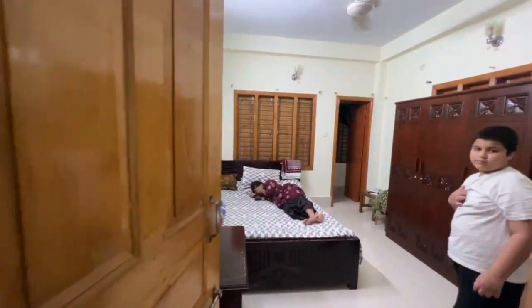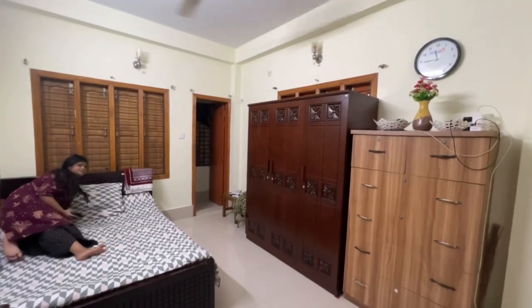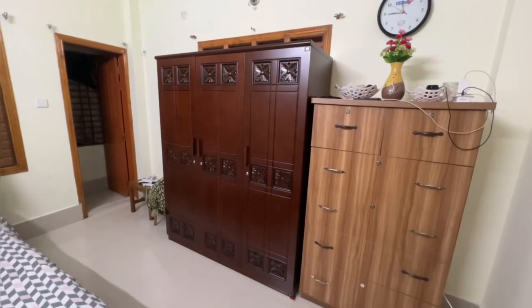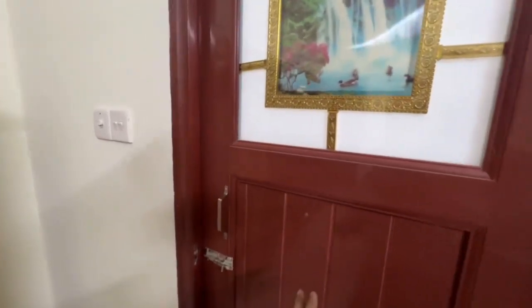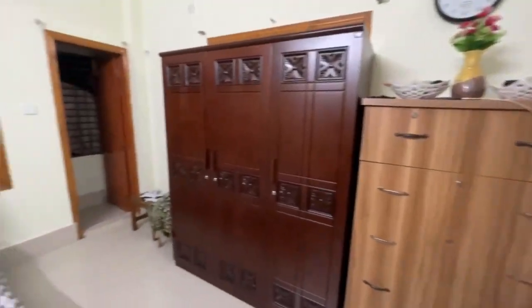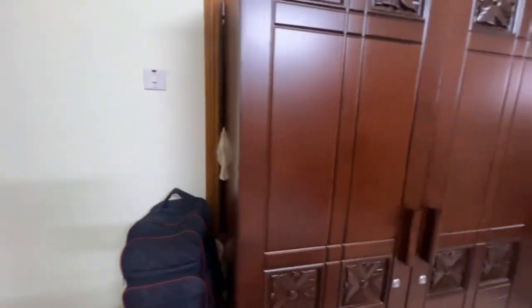The other bedroom also has a bathroom. This is the bathroom, and then the bathroom connects to the next room.